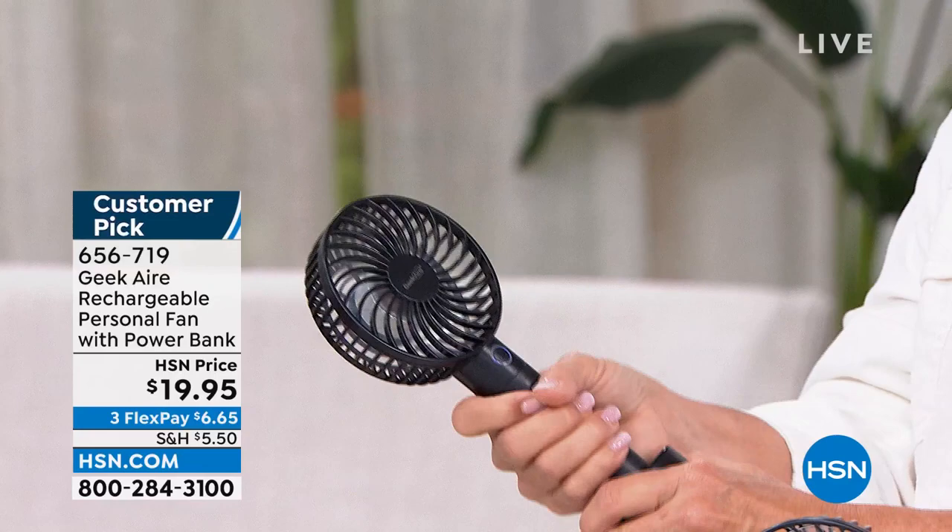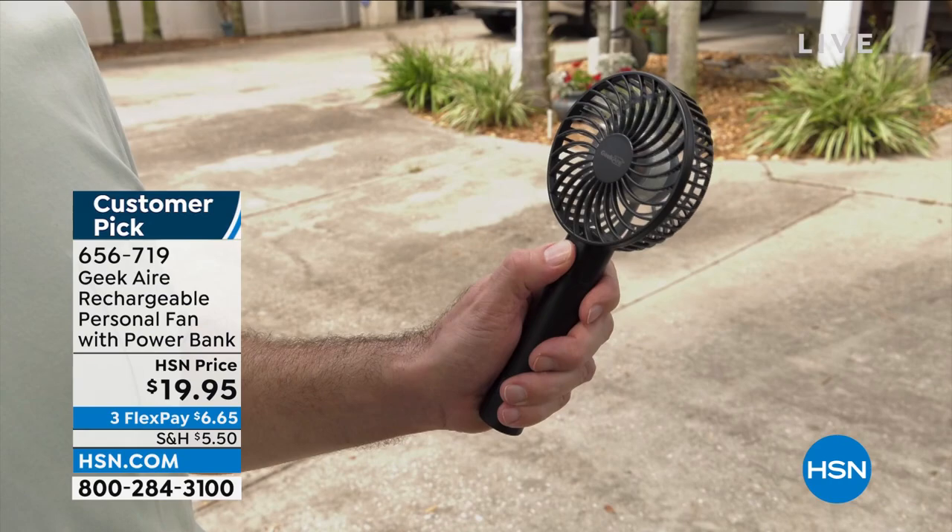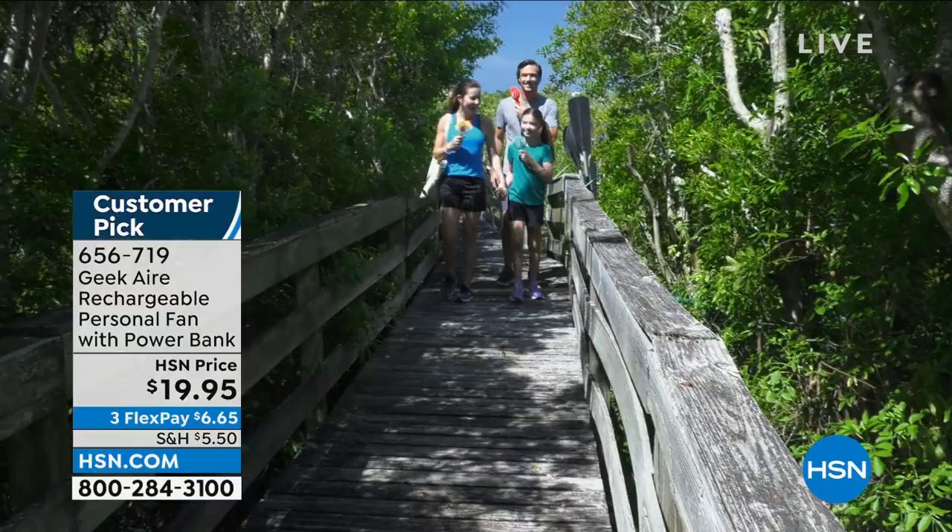How many of you at night have one of those moments where you're just burning up? Or maybe you do a lot of outdoor activity — golf, an amusement park — and you're always so hot. You're going to take your Geek Air with you. It's $19.95 and it is finally back in stock. We have sold literally thousands and thousands of the personal air system. We only have black left — all the other colors are already sold out.